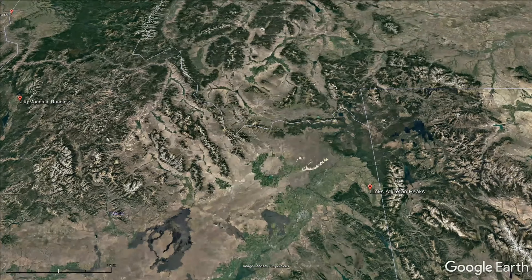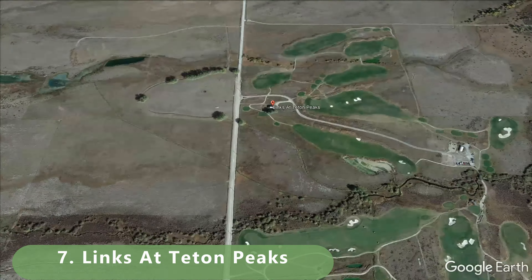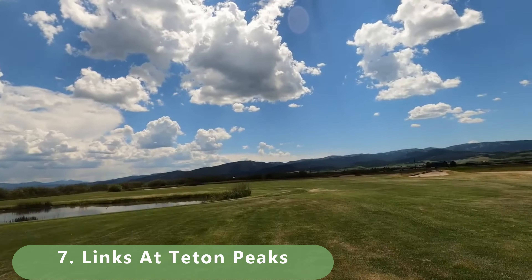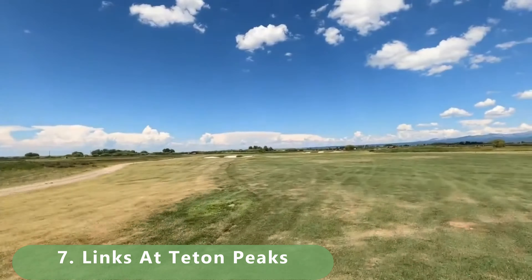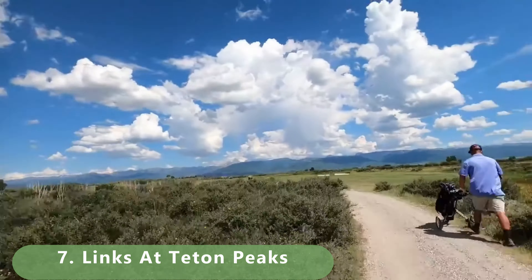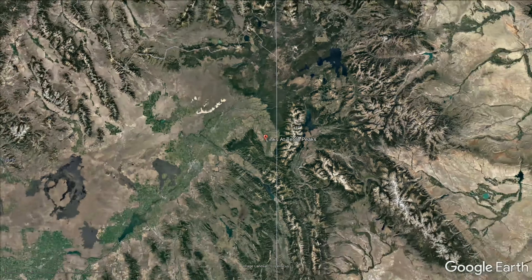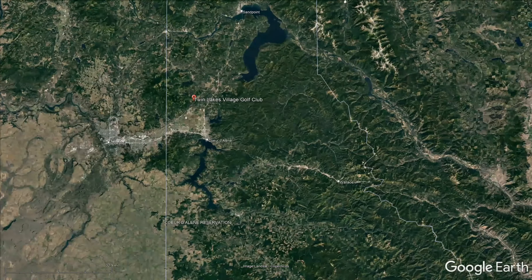Number seven is a course that World Twilight Golf is bringing you footage of, as we continue to hit every golf course across the country and the world. This is a course we were able to play and we're putting it at number seven, looking forward to seeing more golf within the state. This links-style course is 6,554 yards, par 72, and was built in 2000. It's had some name changes but it's a great 18-hole course.